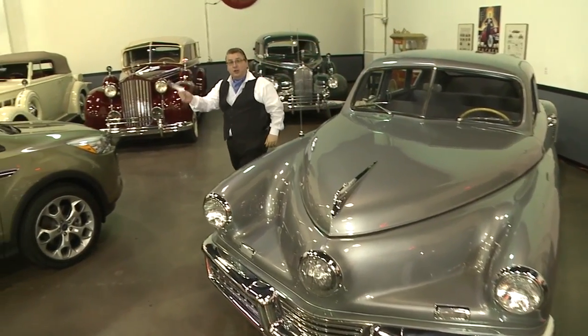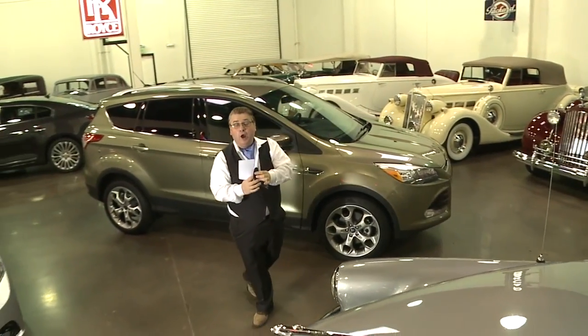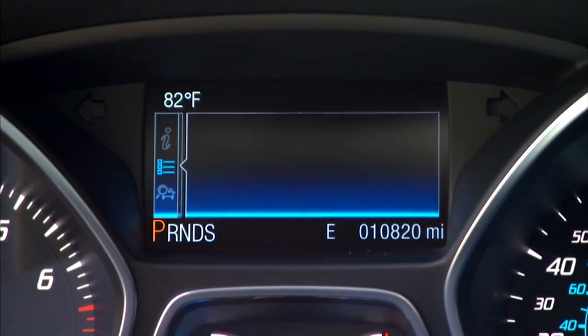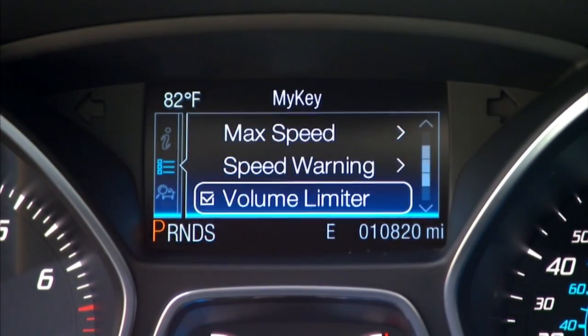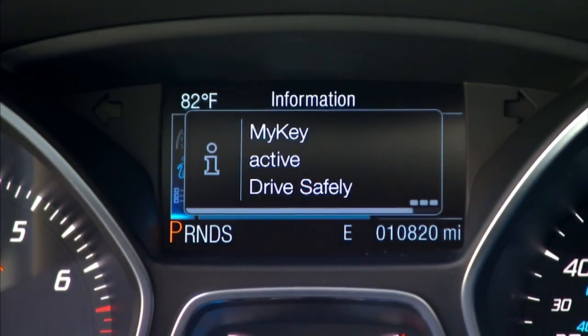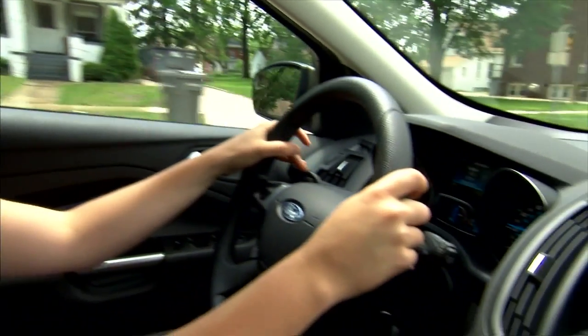This is the new Ford Escape, and it comes with something called MyKey. Why is MyKey important? It's a programmable key that allows you to program your vehicle so your kids can drive it with some safety features, which includes limiting the speed, getting speed warnings, and reminding them to put their seatbelt on.